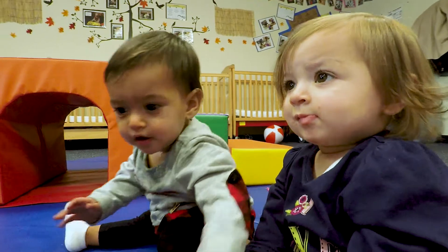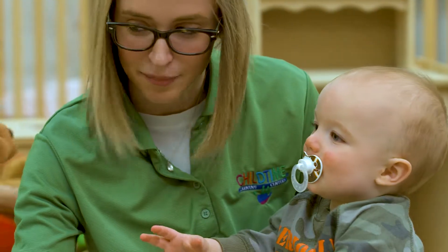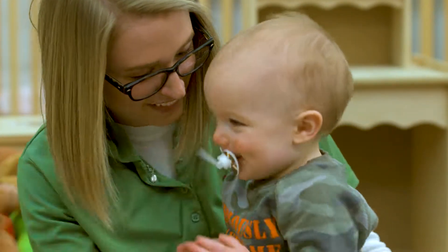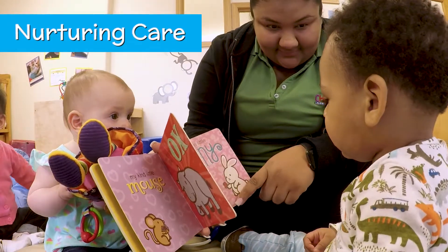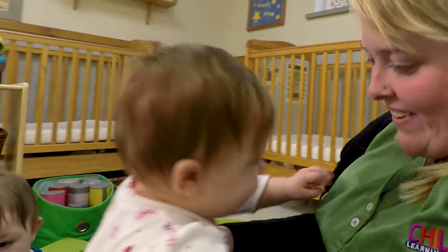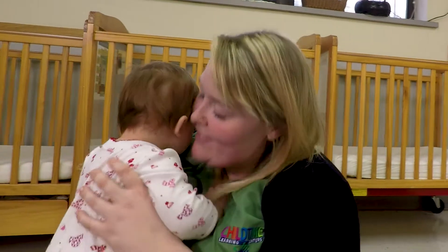Children learn about their world first and foremost through relationships. We know that for cognitive activity to occur, there has to be a social and emotional bond. And if a teacher makes good eye contact and uses language to connect with the baby, as well as physical touch, these are the elements of forming a nurturing and caring bond.